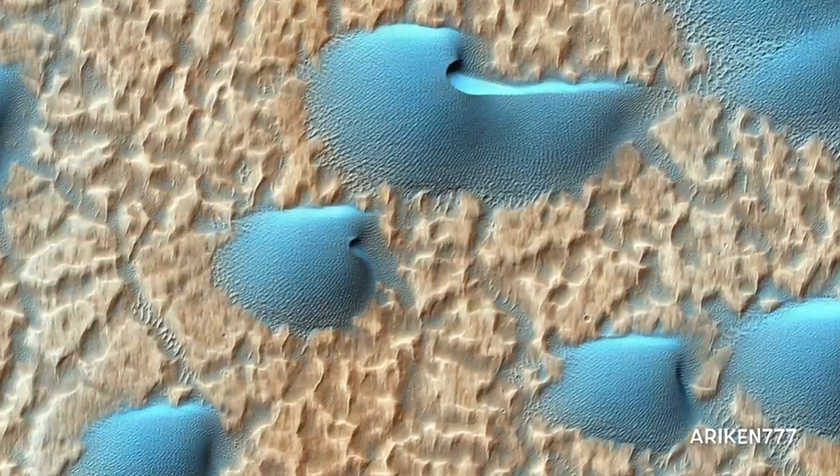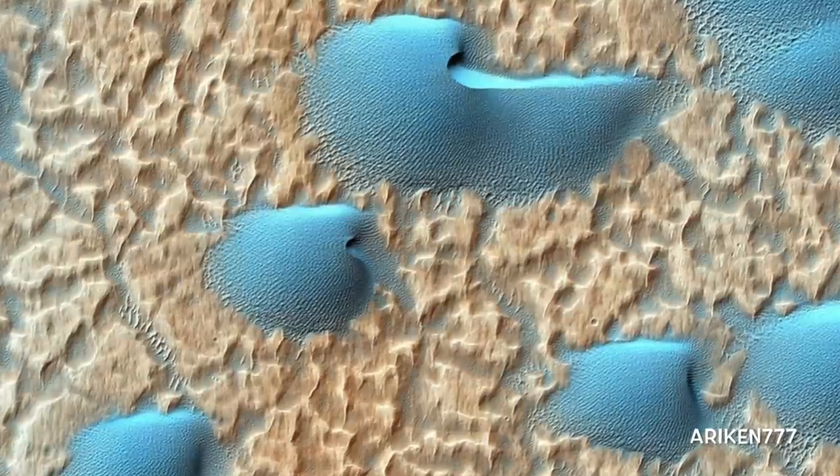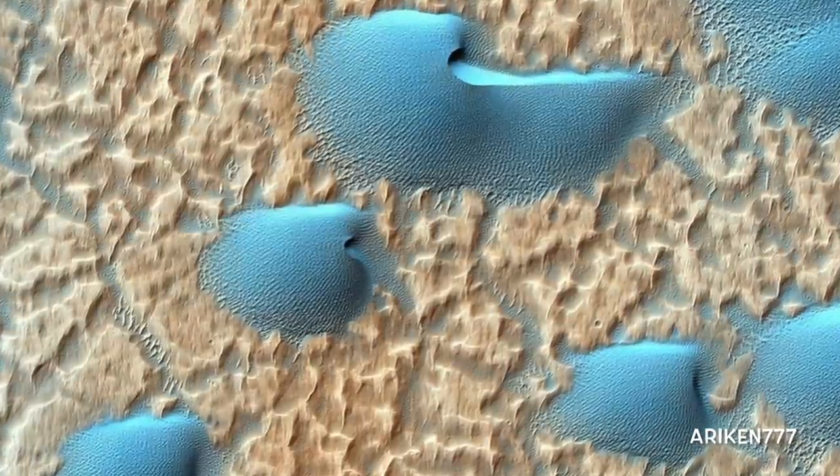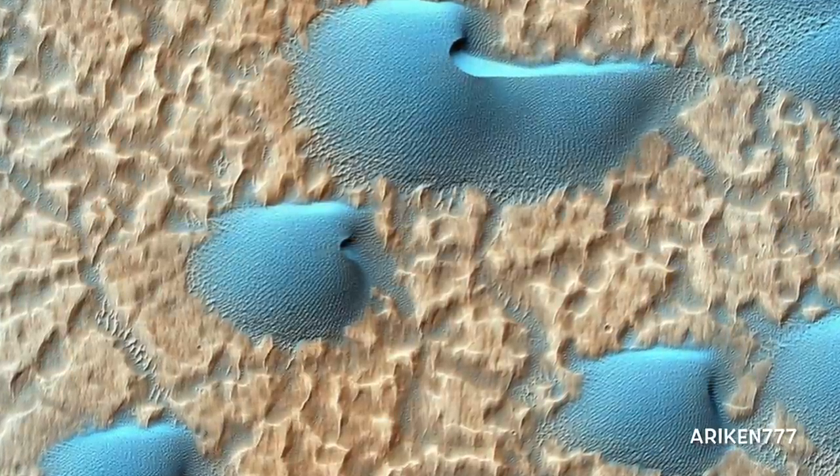This field of sand dunes rests on the complex eroded floor of an ancient crater in Noakistara. The dunes have gentle slopes to the southwest where they face the prevailing wind, and steep slopes on the opposite side.